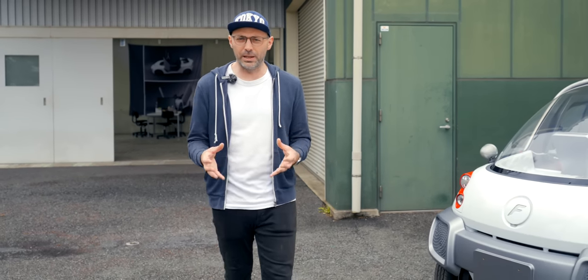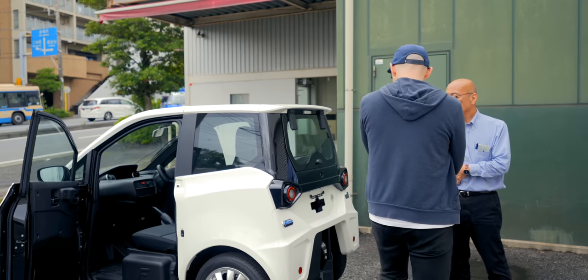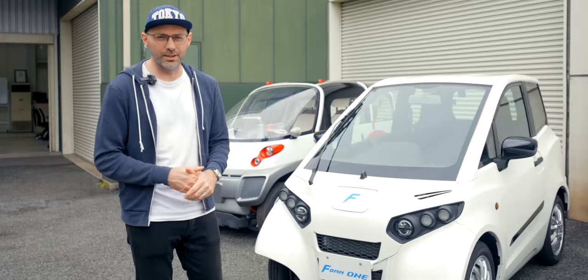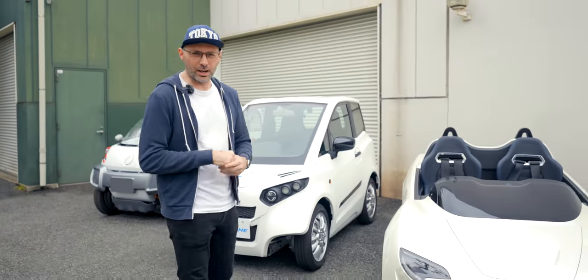What we really need is true innovation to really help people. So that's why I've come here to the FOM workshop in Yokohama in Japan, to look at these three cars behind me.